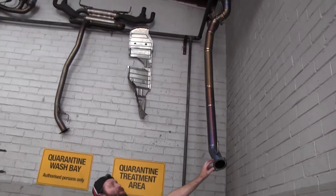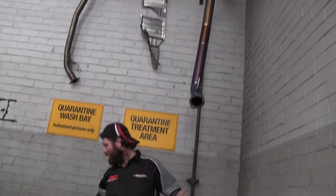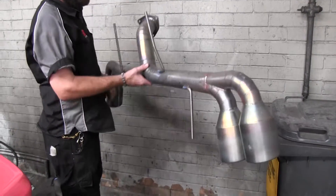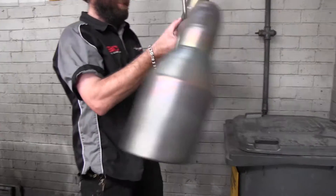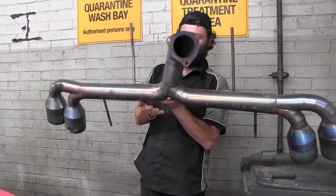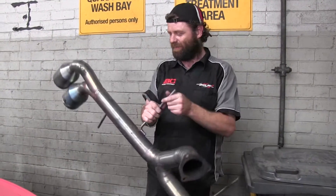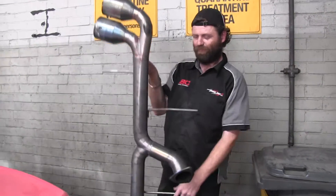As you can see, we can supply titanium exhaust pipes for these cars - that's one style there, and this is another one. There's literally no weight in it at all - you pick it up with a finger. Pure titanium.